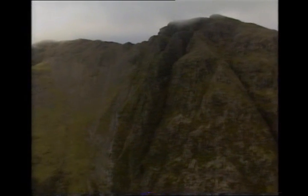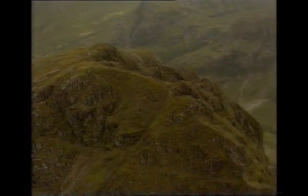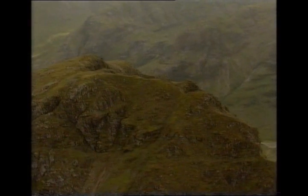Glencoe is one of the most popular and busy areas in Scotland for climbers and walkers, and because of its difficulties the Aonach Eagach makes a good transition for most Munro baggers between simple walking and tricky exposed scrambling.